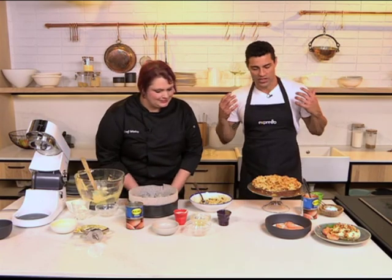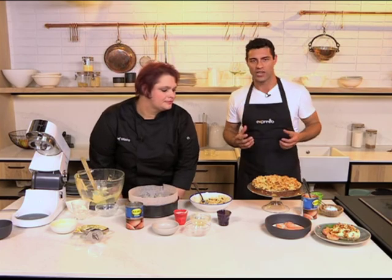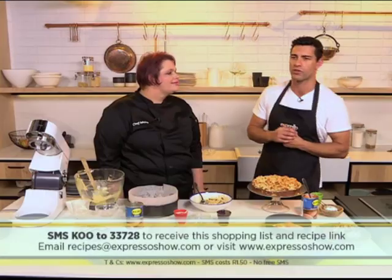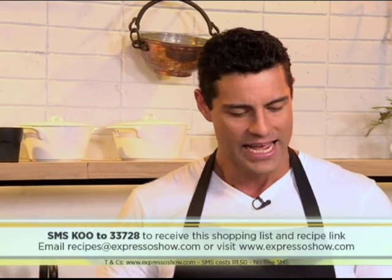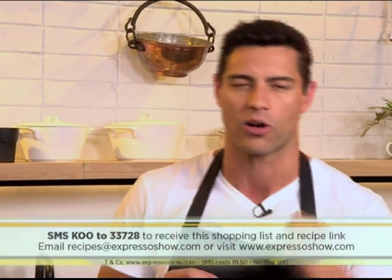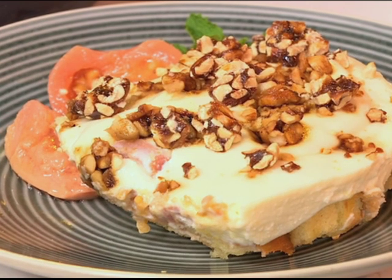If you want to get your hands on the recipe — this is absolutely delicious, using guavas in the most interesting way — SMS the keyword KOO to 33728 for the chai and guava cake recipe. If you'd like the fridge tart recipe, you can log on to our website at www.expressoshow.com.